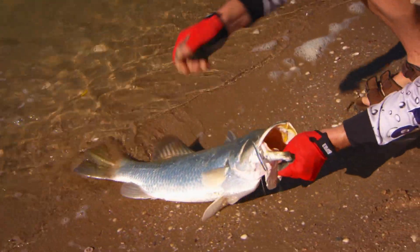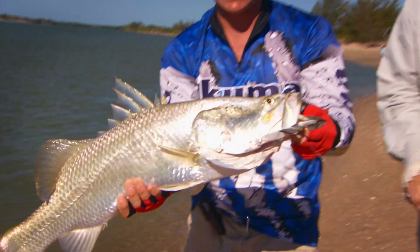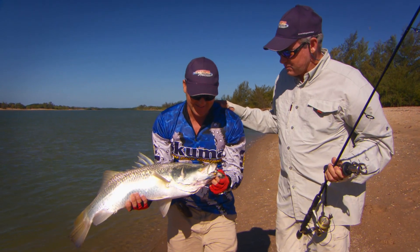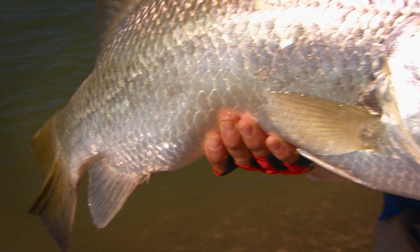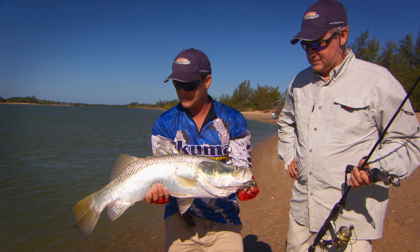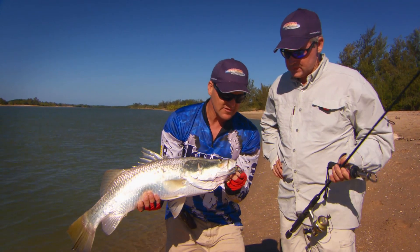Beautiful fish — well done! Be very careful when you grab it. It's a fantastic fish, every bit of 80 centimeters — beautiful saltwater barra. What a scene! That was the second or third cast, not too many casts I can tell you. That is a great fish to catch in a stunning environment. That'd be just about a female, almost getting close to that size.